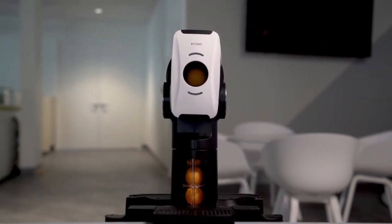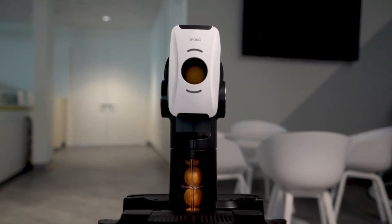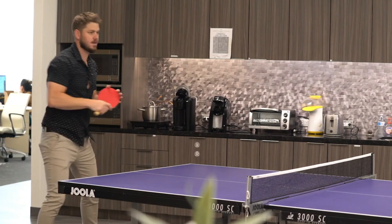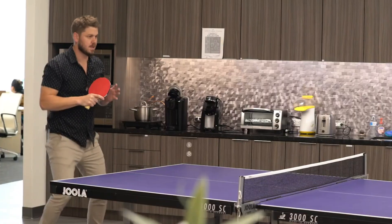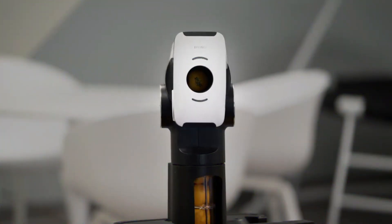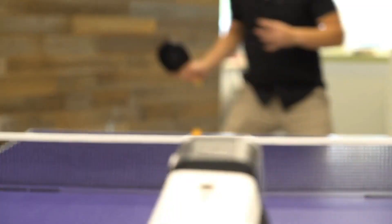Joula Infinity. A smart table tennis training tool called the Joula Infinity Robot was created by Joula and iPong. With variable settings for spin, frequency, speed, and trajectory, it provides players of all skill levels with an adaptable training experience. The robot has settings for oscillation range and ball trajectory, and it can produce top spin, under spin, and side spin.